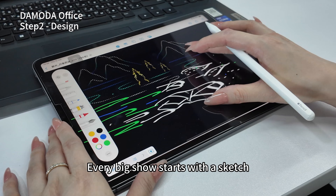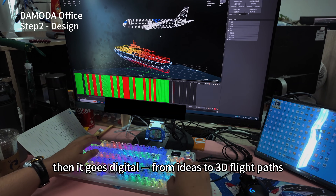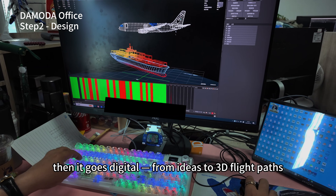Every big show starts with a sketch. Then it goes digital, from ideas to 3D flight paths.